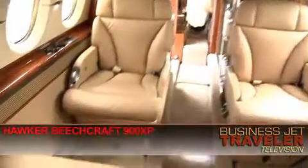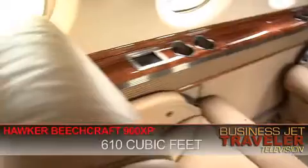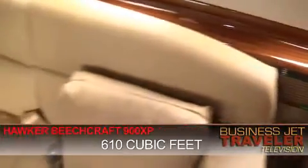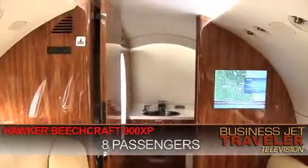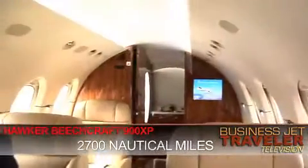Overall there is more cabin volume here — about 200 cubic feet more, which totals at about 610 cubic feet. It can seat eight people and it can fly them just over 2,700 nautical miles. The price of this 900 XP is about $14.7 million.